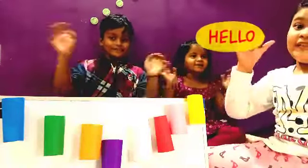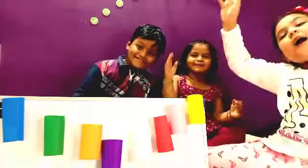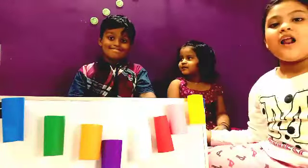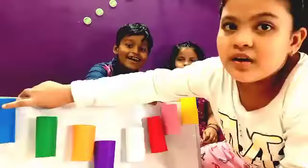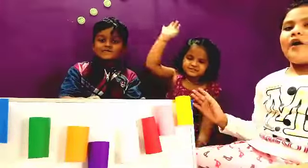Hello everybody! They're colors! Colors! Let us learn about the colors!